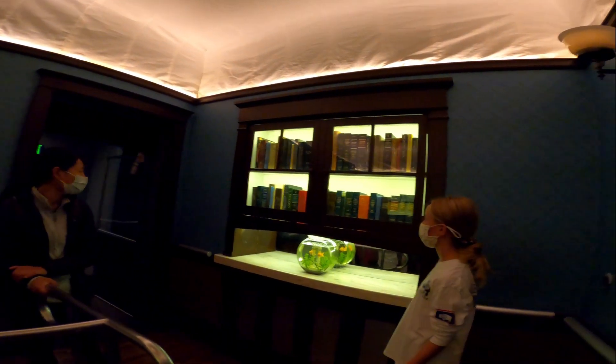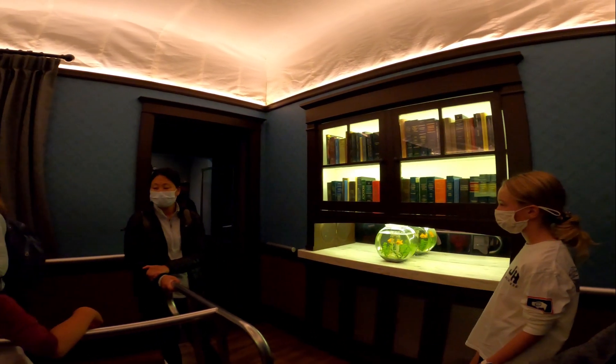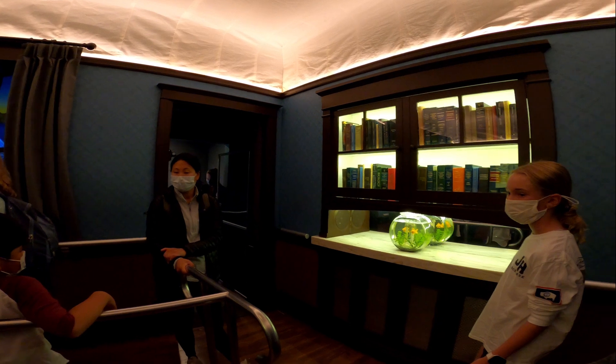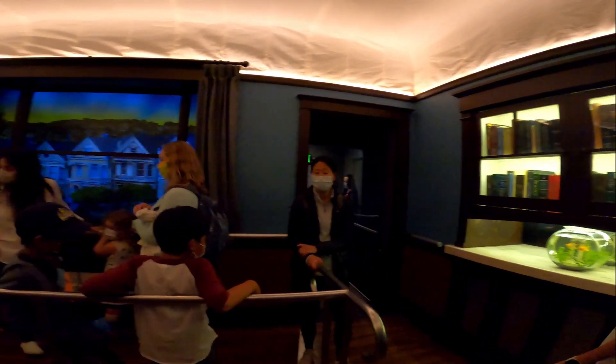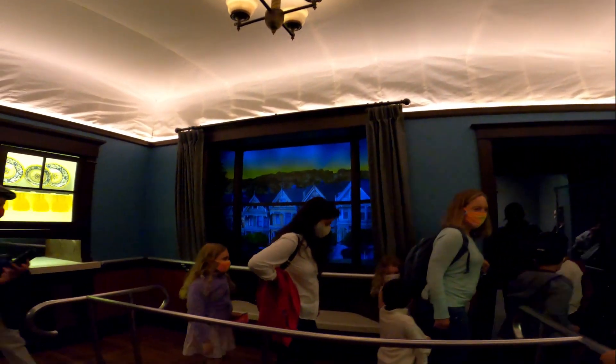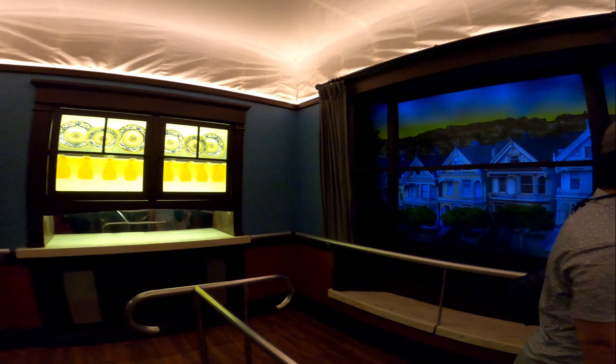The chandelier above you — all could rattle loose during a trembler. In the next part of our exhibit, learn how people have adapted to life on shaky ground and discover what you can do to prepare. We don't know when the next earthquake will take place, but we can all make choices to help ensure our safety when it does. Have a good day, thank you.